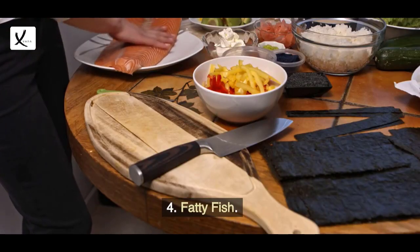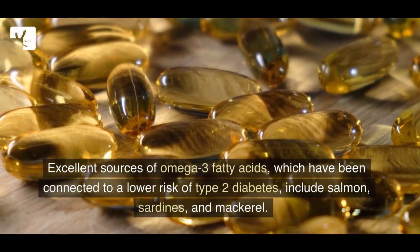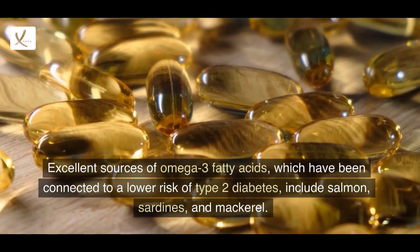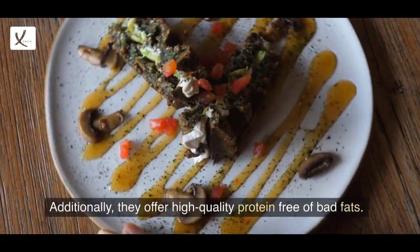4. Fatty Fish. Excellent sources of omega-3 fatty acids, which have been connected to a lower risk of type 2 diabetes, include salmon, sardines, and mackerel. Additionally, they offer high-quality protein free of bad fats.